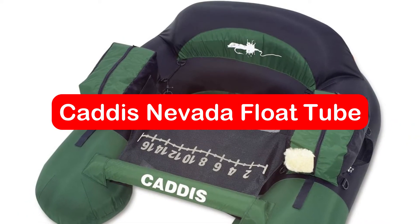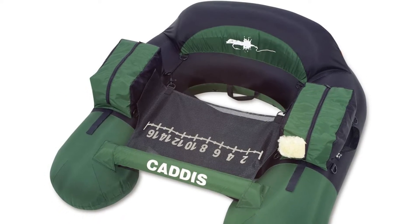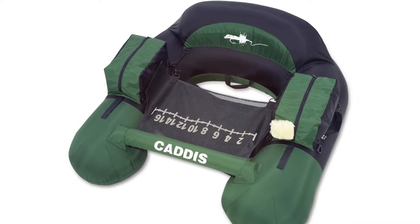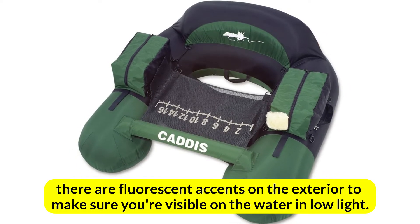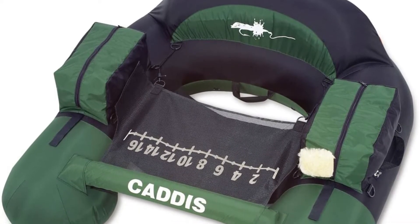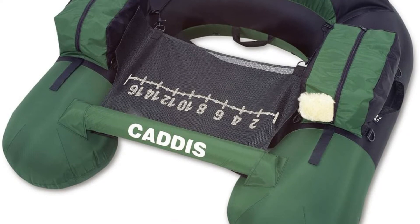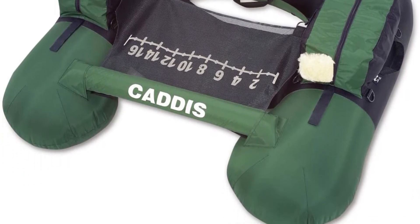At number 4 is the Caddis Nevada Float Tube. Float tubes with Caddis have been a staple of anglers for decades. With a few sophisticated features, the Nevada model is the ideal entry-level float tube. The tube itself is made of thick vinyl covered with nylon composite, and there are fluorescent accents on the exterior to make sure you're visible on the water in low light. There are two large armrest compartments with fly-drying patches, a front rod holder, a mesh stripping apron, and multiple D-rings for attaching additional equipment. Caddis float tubes also feature padded stabilizer bars in the front to minimize movement while fishing.